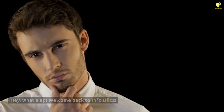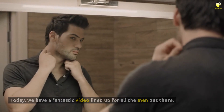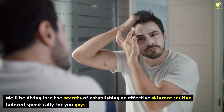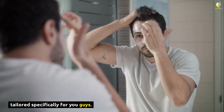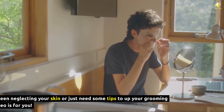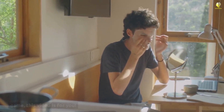Hey, what's up? Welcome back to Infobliz. Today, we have a fantastic video lined up for all the men out there. We'll be diving into the secrets of establishing an effective skincare routine tailored specifically for you guys. So, if you've been neglecting your skin or just need some tips to up your grooming game, this video is for you.